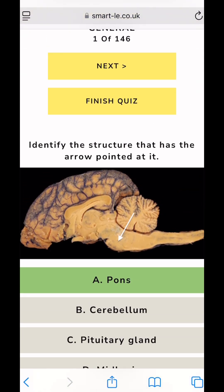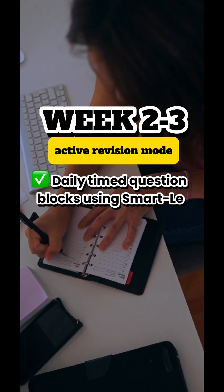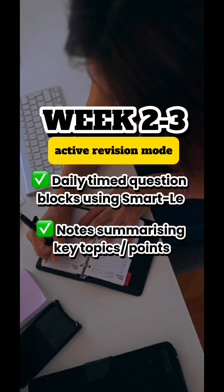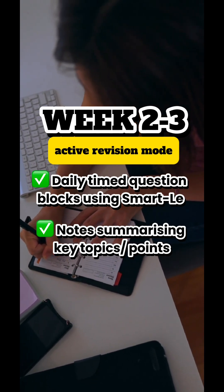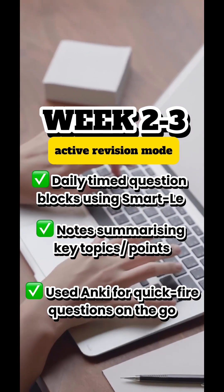Week 2-3: Active revision mode. I committed to daily timed question blocks, mostly from Smarly. I wrote notes summarising high-yield areas to keep reviewing. Spaced repetition was my best friend — I used Anki for quick-fire recall during breaks or on the go.